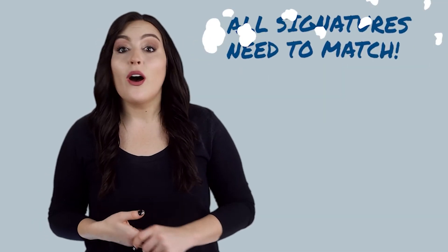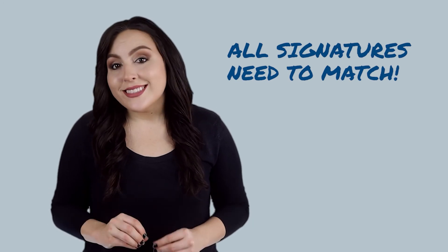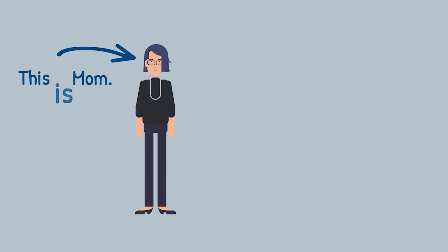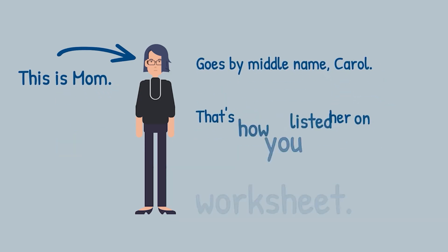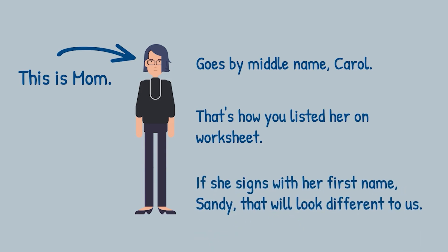Some students run into a speed bump with their parent's signature. When you list your parent on your worksheet, their name needs to match up with the signatures they provide. For example, if your mom goes by her middle name, Carol, and that's how you list her on the worksheet, but she signs the document using her first name, Sandy, it may look like a different person to us.